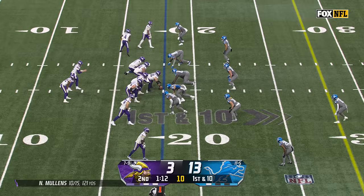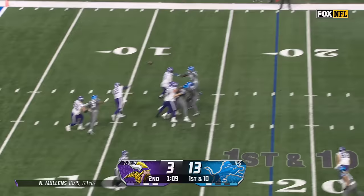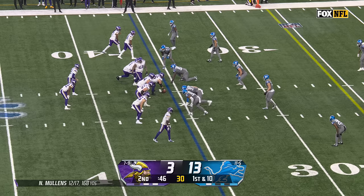Healthy again, dominant again. Minnesota still with an outside shot at getting into the playoffs. Mullins has Jefferson wide open and has close to 30 yards on the first play of this drive.